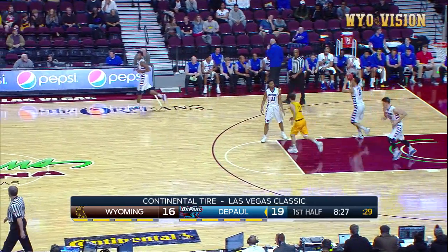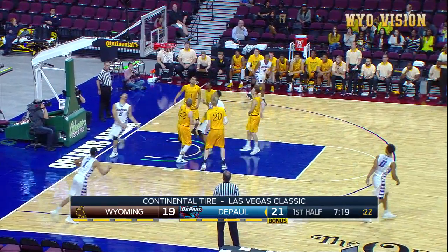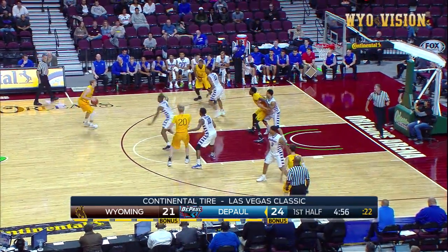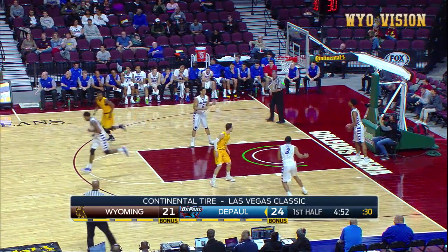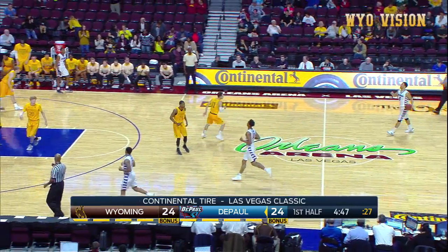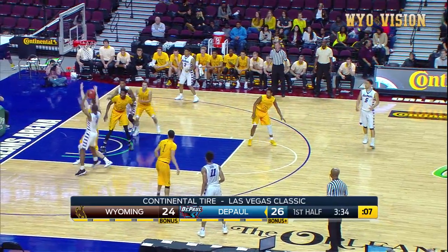Wyoming's starting to find its offensive rhythm. Six-foot-eight but comfortable leading the break. Garrett Jr. all the way to the hoop, puts it in. McManaman for three — that's his second three; he's got both threes in the game for Wyoming. And with that, he ties this game up in the first half. DePaul leading Wyoming 26-24.